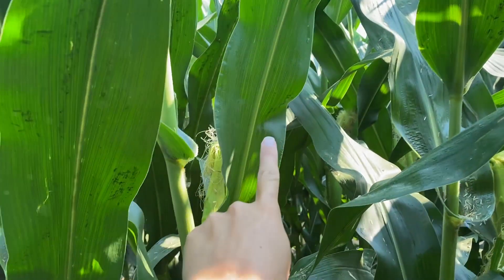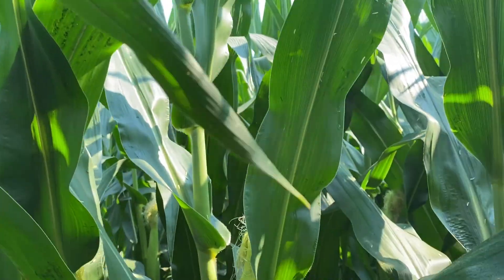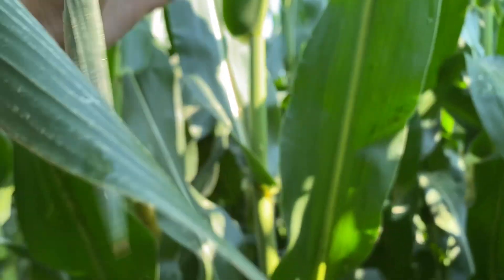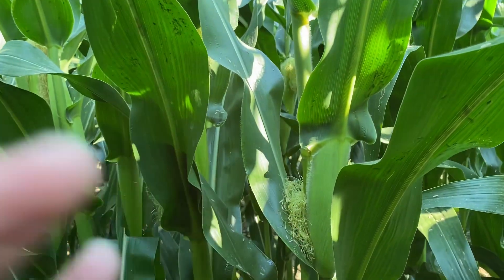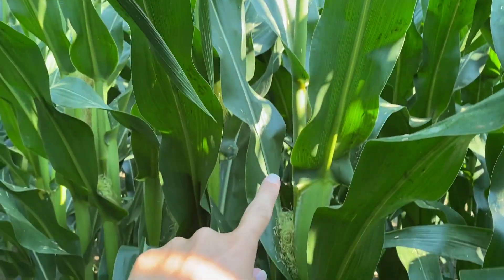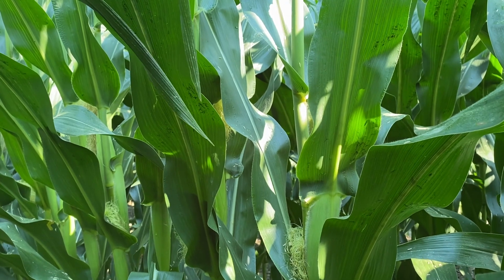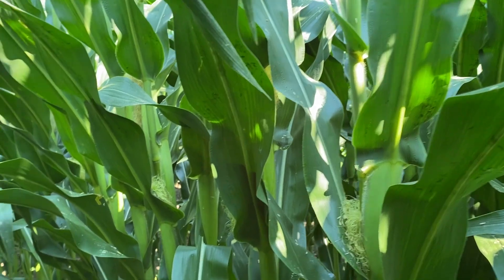The ear leaf is actually the largest leaf on the plant, so we're going to get a lot of sunlight and photosynthesis produced there. We want to protect the leaves above and keep those leaves clean because 75 to 90 percent of the carbohydrates needed to fill that ear come from those leaves. So we want to make sure we stay clean, and we are pretty clean out in this field.